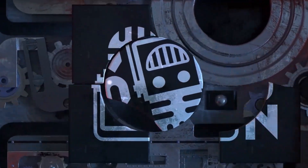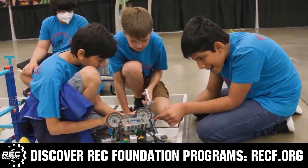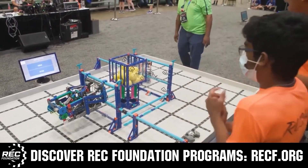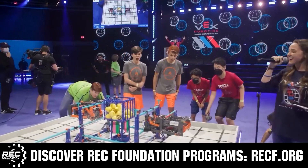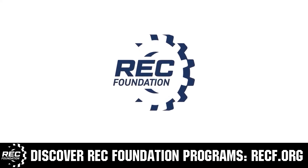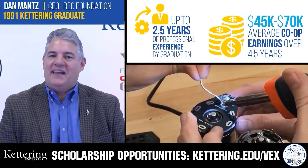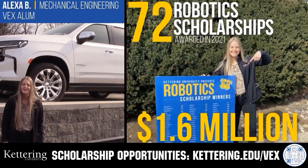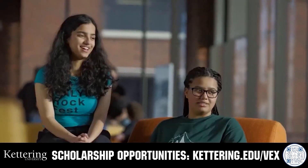This video is brought to you by viewers like you and in partnership with the following. The Robotics Education and Competition Foundation provides fantastic programs for students from elementary school through college, including VEX, aerial drone competition, online challenges, JROTC, scholarships, certifications, and more — visit recf.org to get connected. Kettering University offers co-op employment programs where students earn great pay and gain valuable experience; those accepted can apply for a robotics scholarship providing up to $5,000 a year in tuition assistance at kettering.edu/VEX.